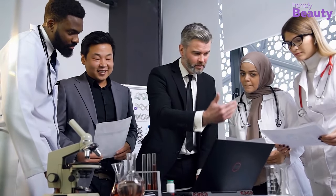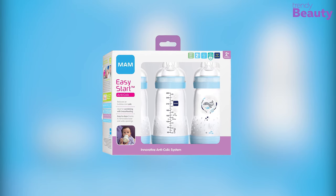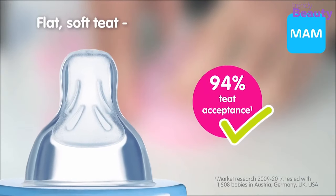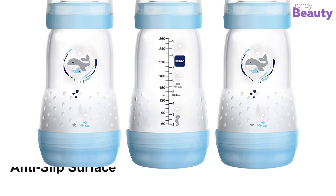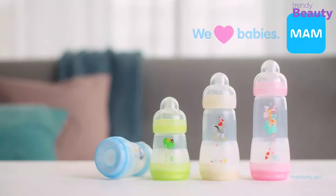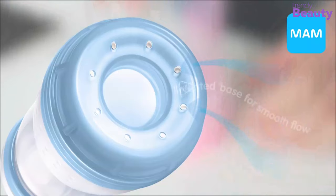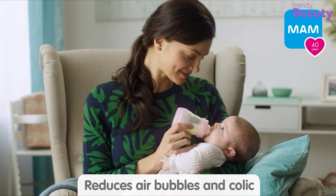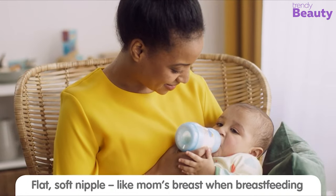Developed under the expertise of medical professionals and researchers, the MAM Easy Start Anti-Colic Bottle is an award-winning product, which is an ideal option for your baby. MAM nipples are made with soft skin silicone, which gives a natural feel to your baby. It has an anti-slip surface at the base, which makes it easier for your baby to hold on to. This nipple has gained 94% acceptance from babies around the world. The nipple has a vented base, which helps in proper airflow, reducing baby colic and gas. It also has an air valve to release air while sucking, so that the milk flows smoothly.